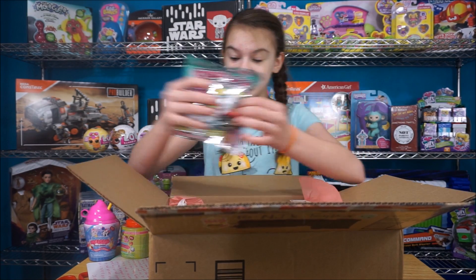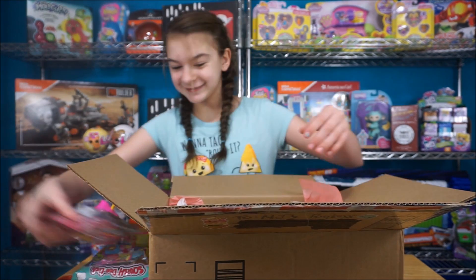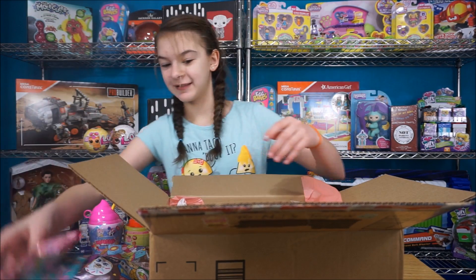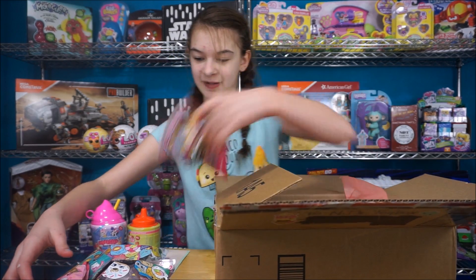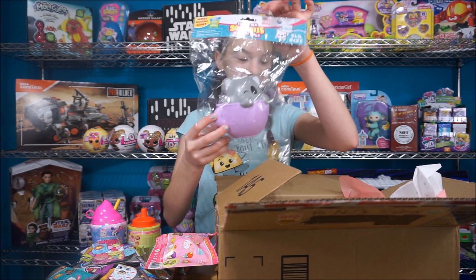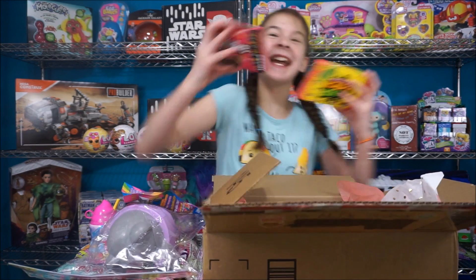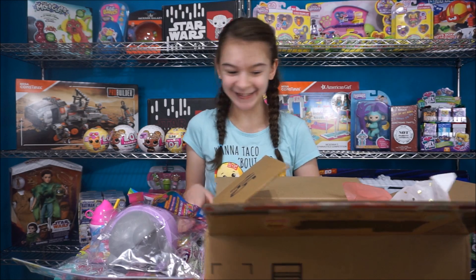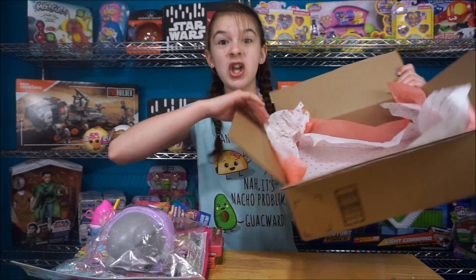We've got Series 2 Squish Delish — Shopkins Squish Delish. Oh, I got a taco! We got some Smushy Mushies Besties, a Season 1 Squish Delish. I'm going to scoot this down. We have a Koala Soft and Slow Squishy, a little bread, and candy! We got Mike and Ike's and Sour Patch Kids — I love candy! And then more of this really pretty wrapping paper, this gold confetti and pink, which is so pretty.